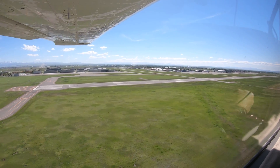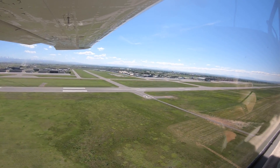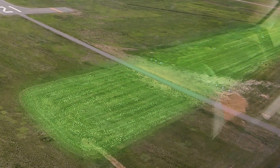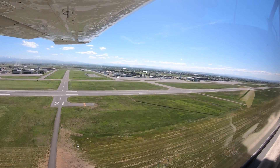Located in between these two runways is the turf runway, 11G/29G. Runway boundaries are marked with white markers, and it is not centered between the two parallels but is closer to runway 11/29.